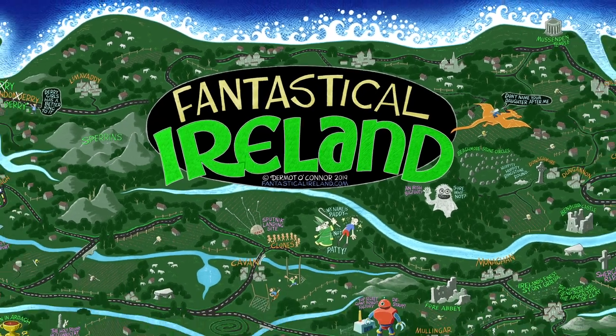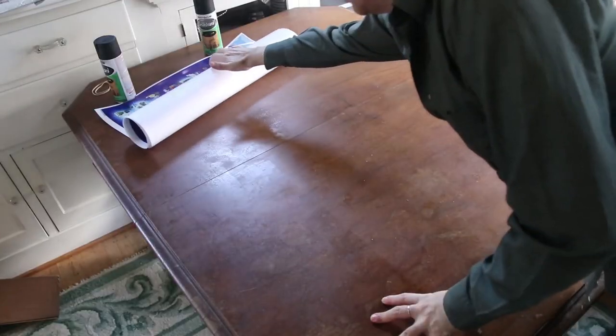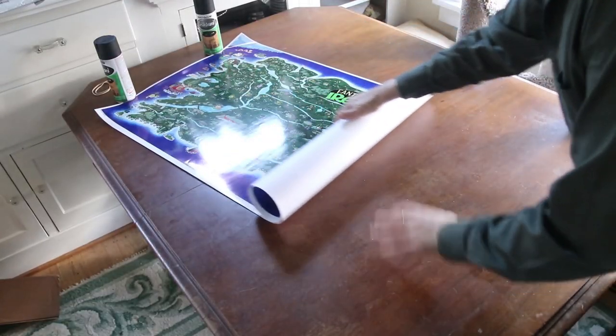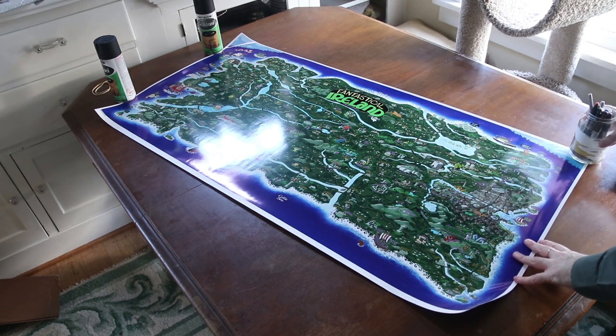This short video is about the full colour print version of my map, Fantastical Ireland. The final poster took 5 months to create — it's a combination of fantasy, actual places of interest, and jokes.